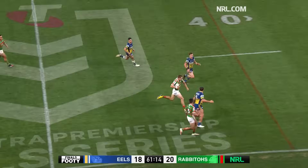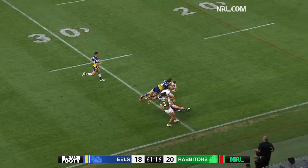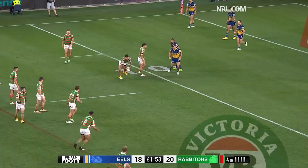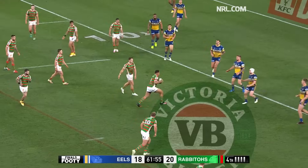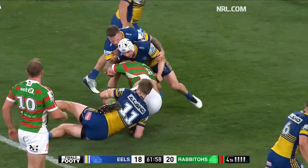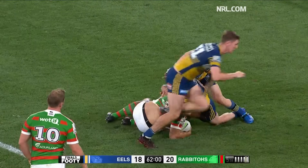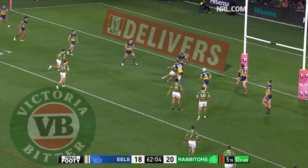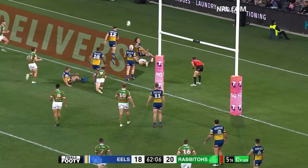And away goes Paulo. Gets it to Campbell Graham, and he's pulled down 25 metres away. Went from putting extreme pressure on the opposition to being underneath it now. Totola — last tackle now. And Cook skips out, puts a little kick in, cleaned up.